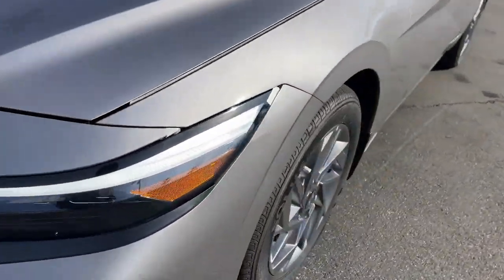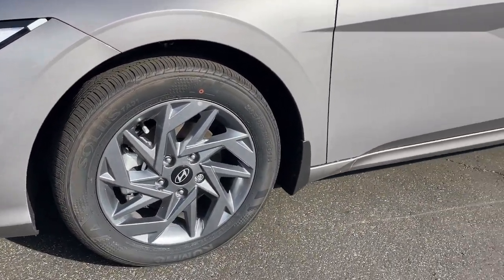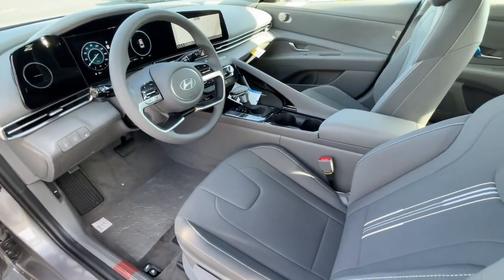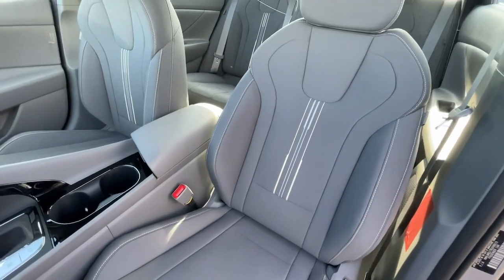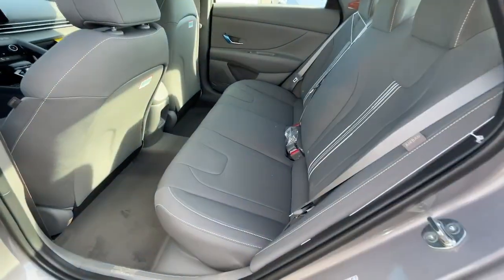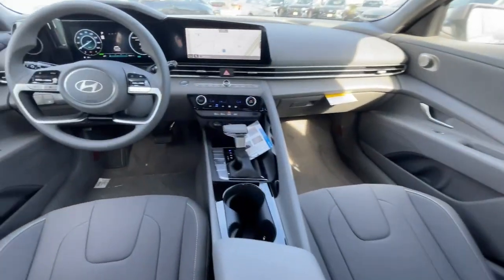These are just some of the great options this vehicle comes with: Apple CarPlay and/or Android Auto, navigation system, keyless entry, backup camera, satellite radio, heated mirrors, alarm, dual zone AC, aluminum wheels, heated front seat.